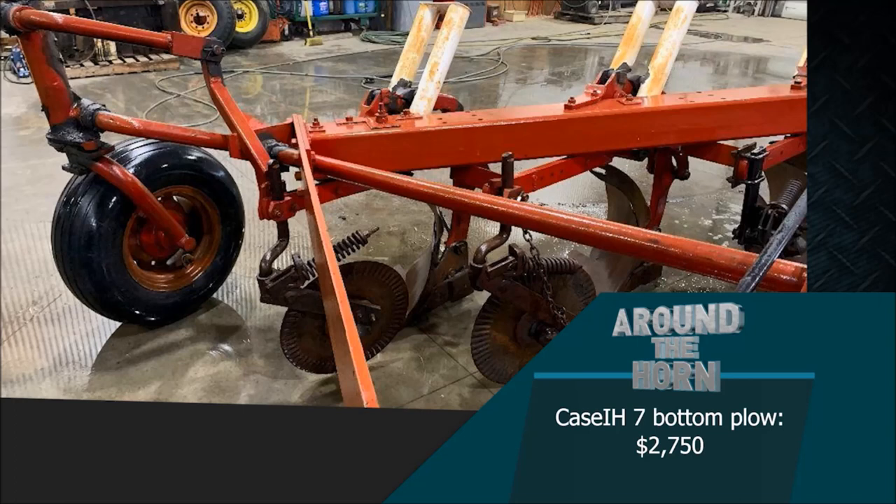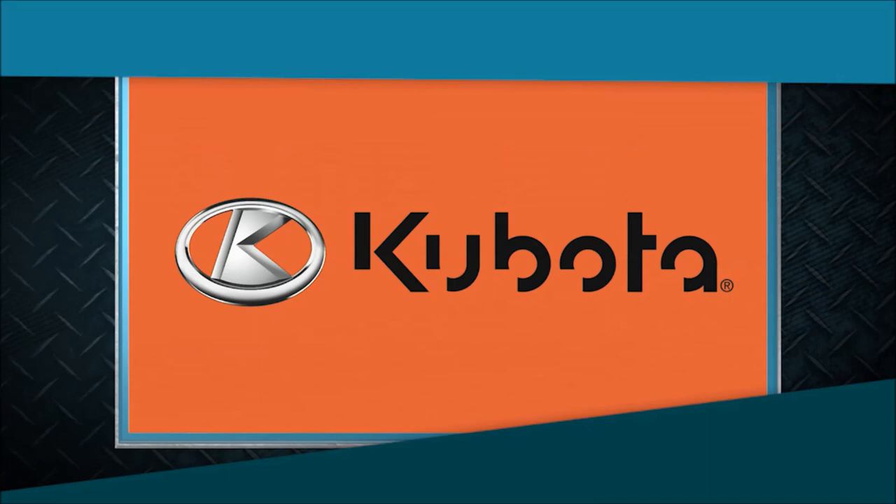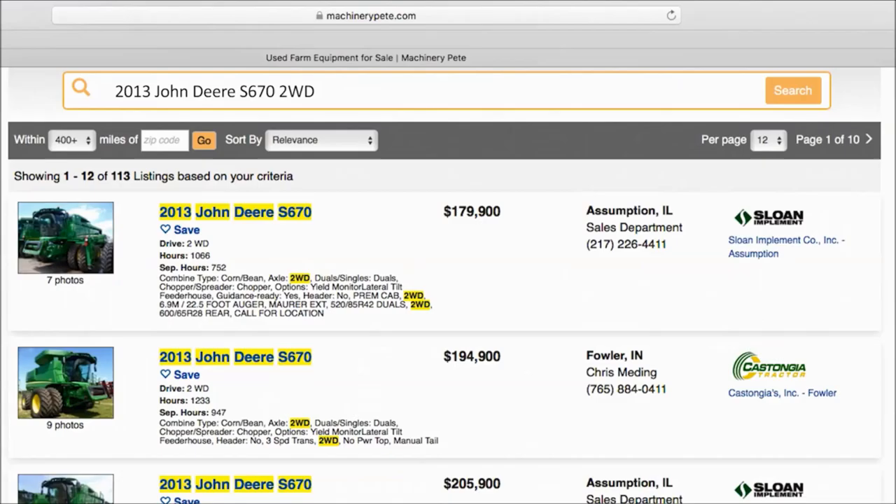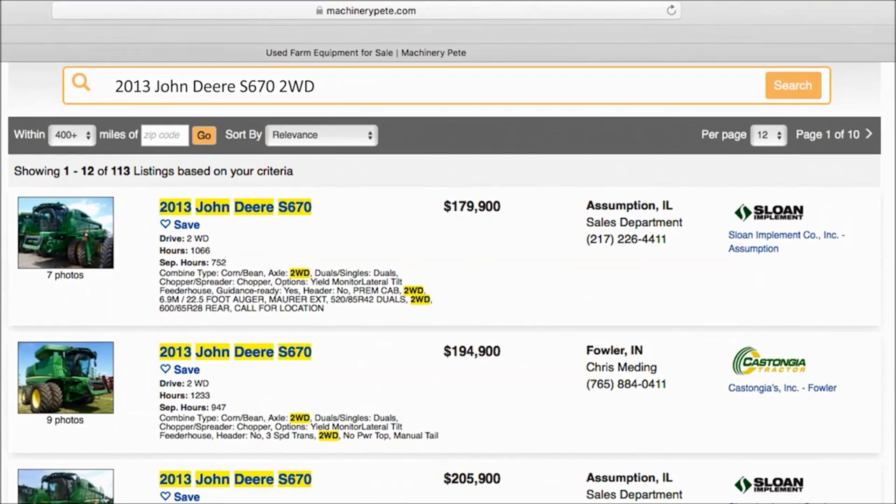Machinery Pete TV is brought to you by Kubota — together we do more. Your next piece of equipment is on MachineryPete.com. Search equipment from dealerships across the country to find what you're looking for. Only on MachineryPete.com.